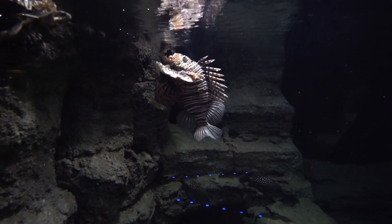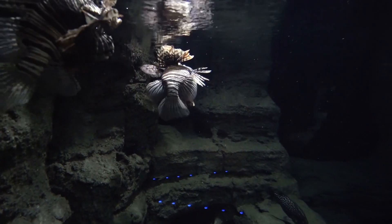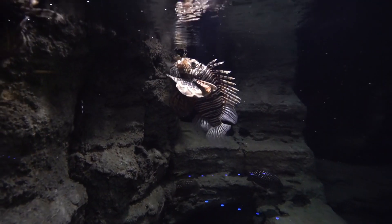Lionfish, notable for their venomous spines and striking striped appearance, a visually stunning but invasive species.